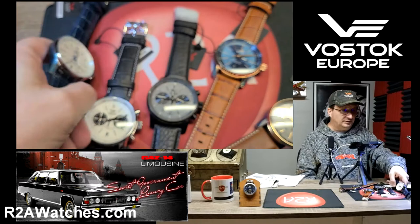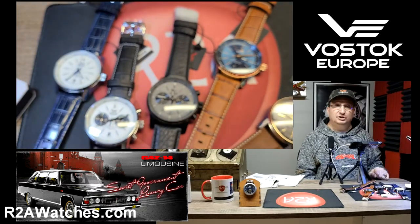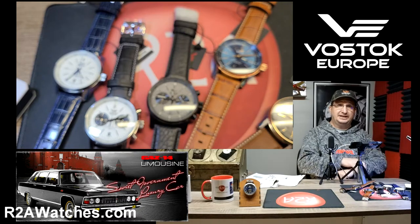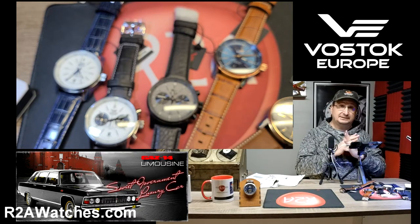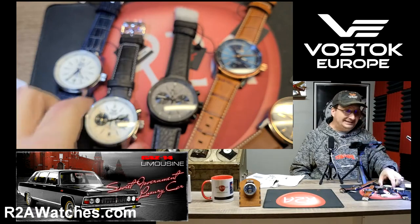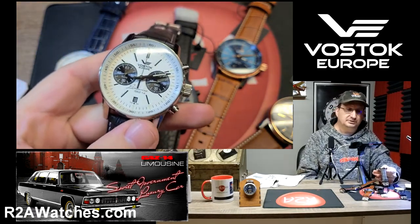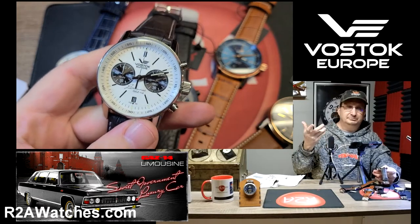Today's main focus is to bring you up to date on five new versions of the Gaz Limo in the Tritium Gaz Limo collection. The Gaz Limo is really the only dress watch that Vostok Europe still creates or builds.